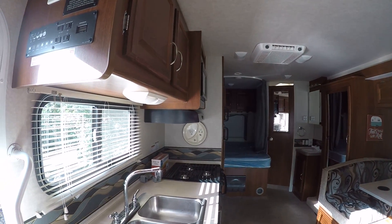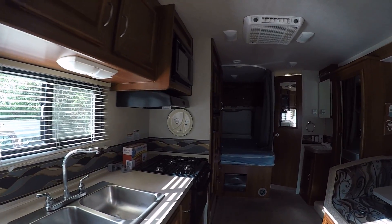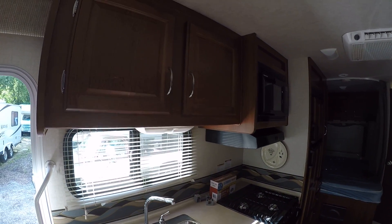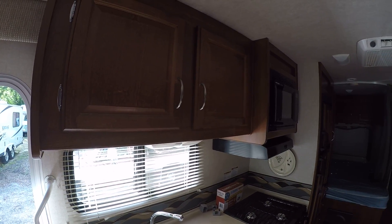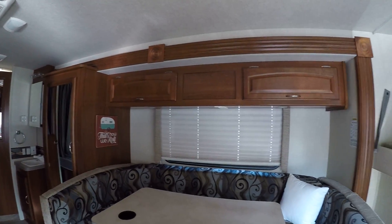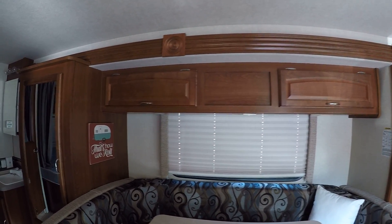We have a beautiful galley here — double sink, three burner stove, oven, and lots of nice cabinetry all throughout. Really everything's in very good shape, nothing wrong with it at all. And a nice big U-shaped dinette here, pleated shades, and a little overhead storage.